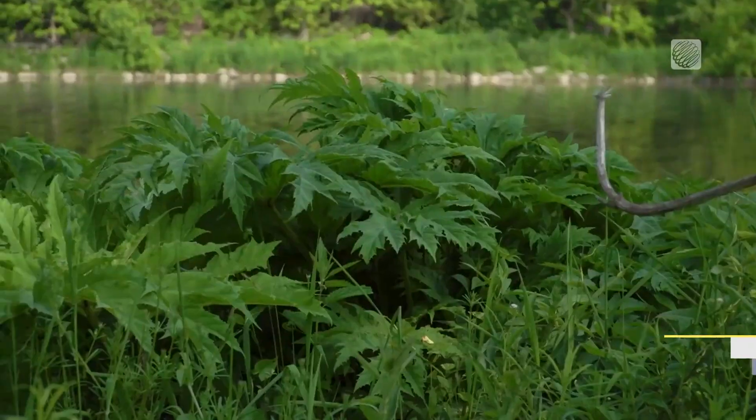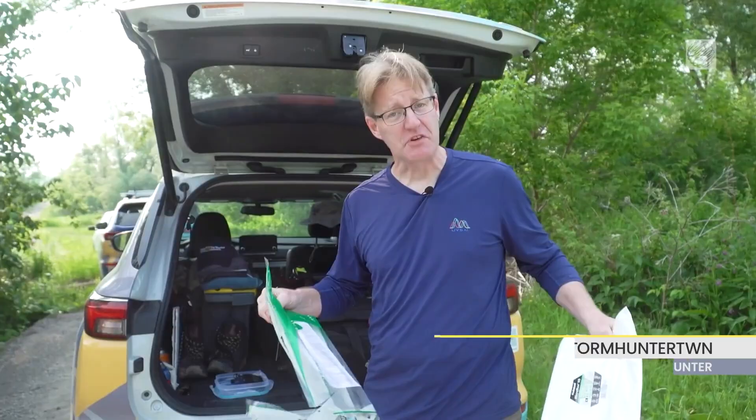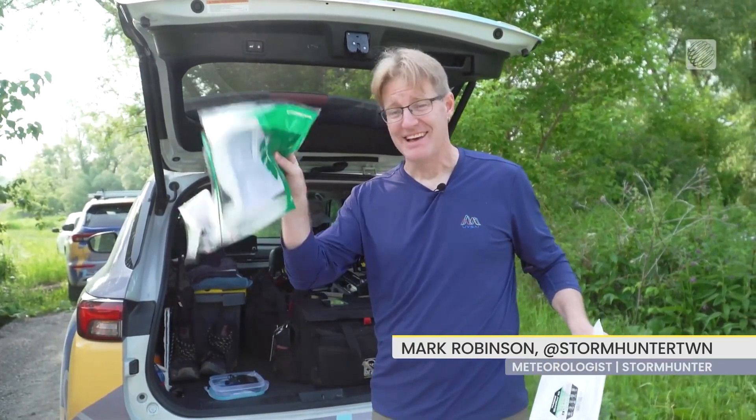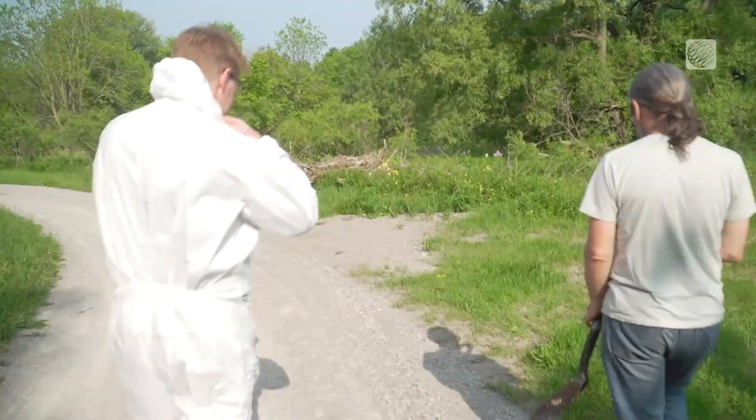If the sap gets on your skin, it actually changes the genetic structure of your skin, which makes it so that UV causes severe burns. Unfortunately, a big problem is starting to crop up on trails and along the shorelines in southern Ontario, and that would be the giant hogweed.